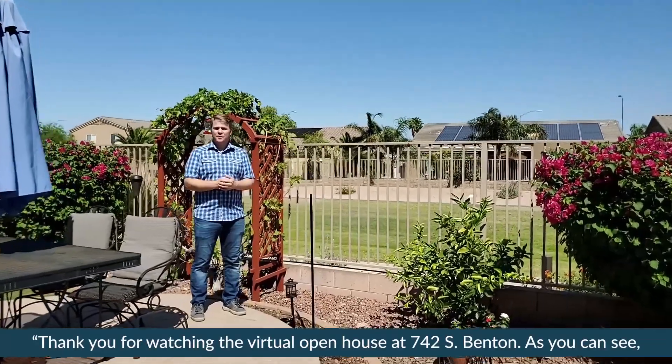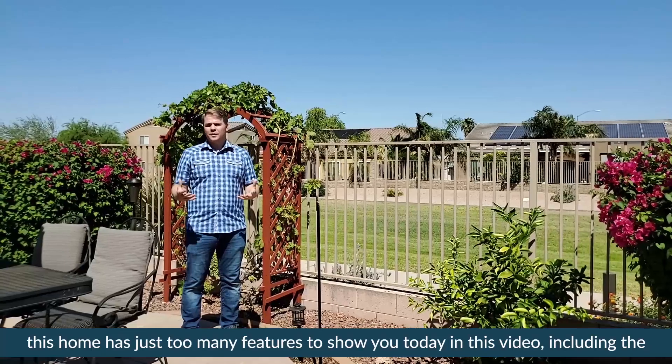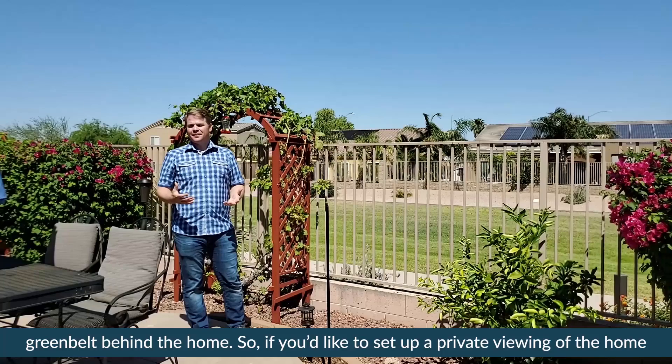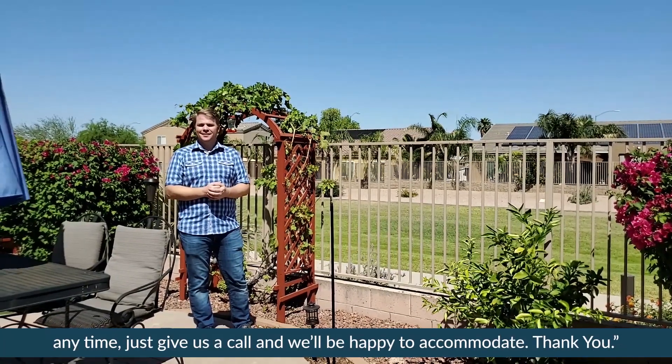Thank you for watching the virtual open house of 742 South Benton. As you can see, this home has just too many features to show you today in this video, including the wonderful greenbelt behind the home. So if you'd like to set up a private viewing of the home anytime, just give us a call and we'll be happy to accommodate. Thank you.